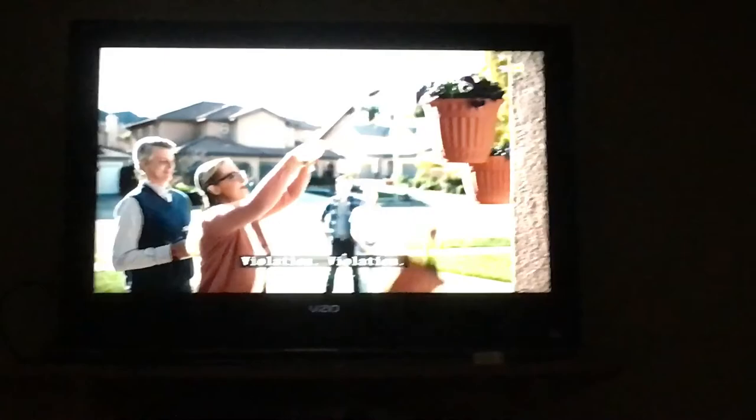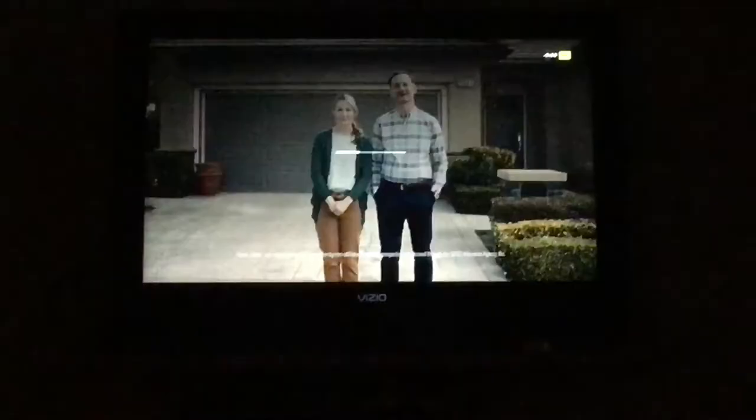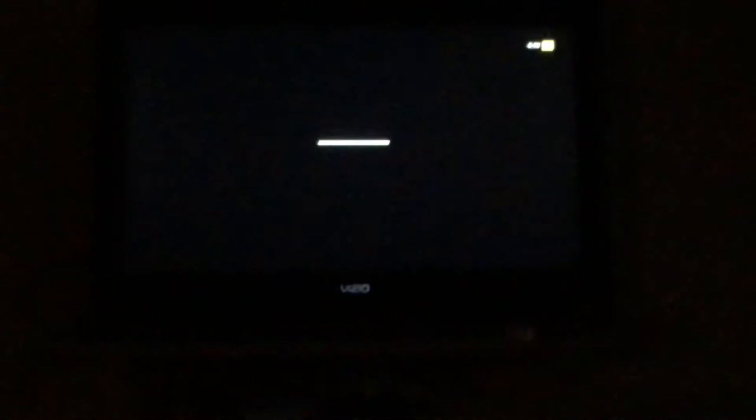I literally just made the change to start with the cable option that you guys have for 50-some dollars a month. This is not 50-some dollars a month quality. This is annoying. I mean, I can go to Sling if I have to.